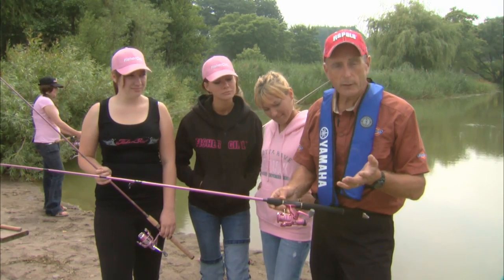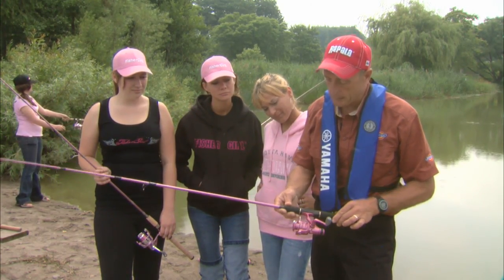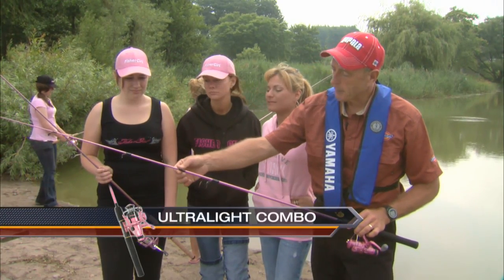Well, if they're little girls that are going out fishing, a really good outfit to choose is called a Mermaid, and I'm holding it in my hand right here. It's six feet long, and it's two-piece — it comes apart right there.